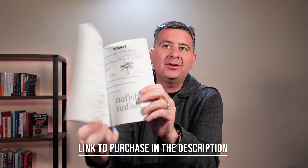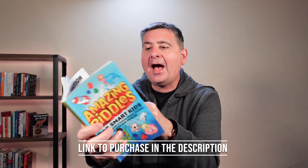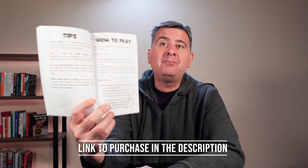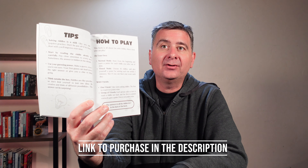Now in the beginning of the book there are some tips on how to solve riddles, helping somebody new to riddles better solve riddles, and then there are some suggestions on how to use the riddle book.